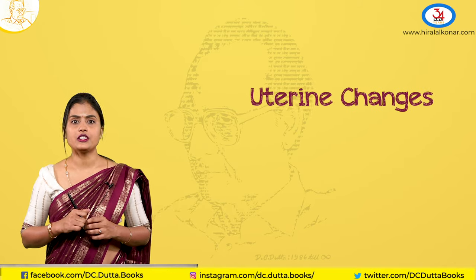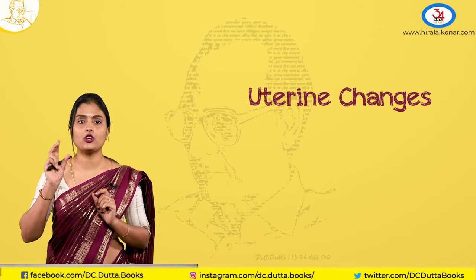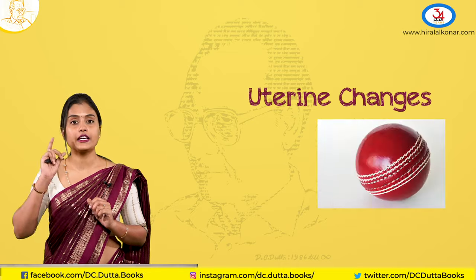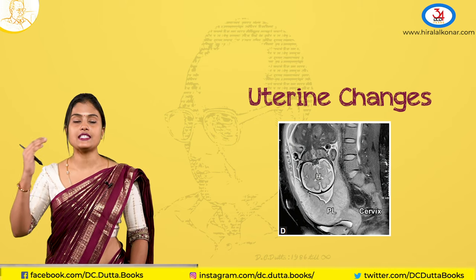Coming to the uterine changes — you notice changes in size, shape, and consistency. At around 6 weeks it will be as big as an egg, at 8 weeks as big as a cricket ball, and at 12 weeks as big as a fetal head. After 12 weeks it becomes an abdominal organ.